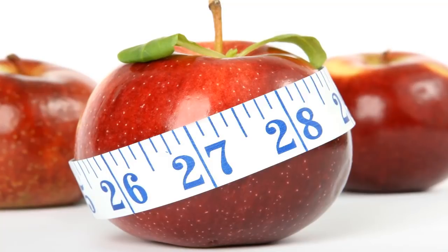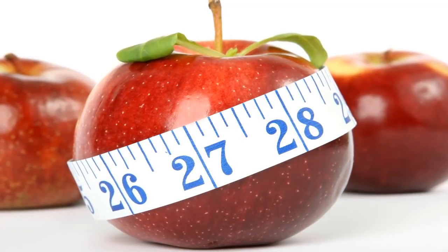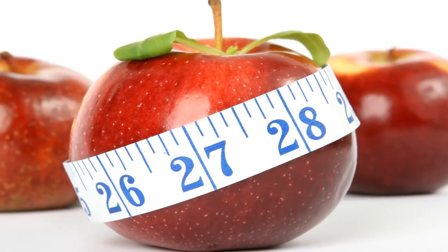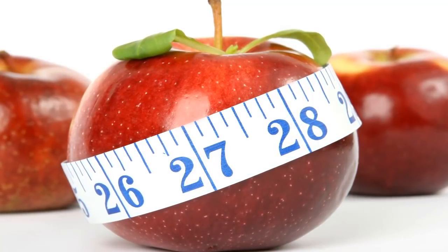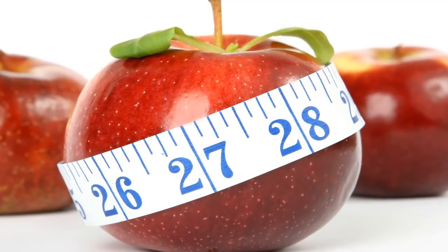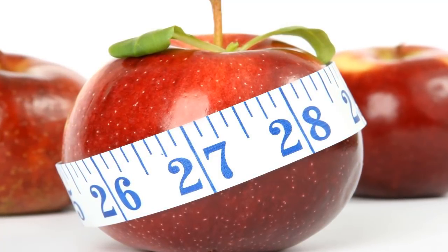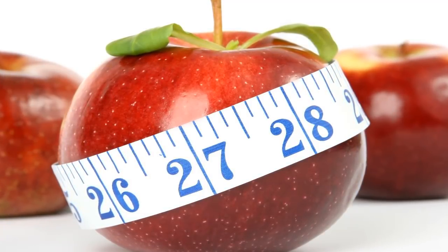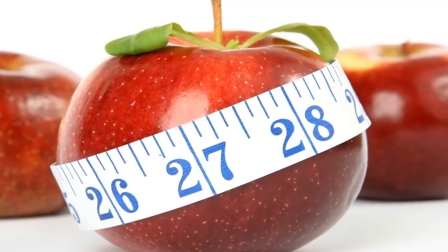Whole grains like oats and brown rice and whole grain breads can help curb your appetite and stabilize your blood sugar. This may help reduce cravings for sweets and increase your energy levels. Aim for foods low in saturated fat, but pay close attention to the sugar content. Some foods advertised as low fat or fat-free may contain a large amount of sugar instead.